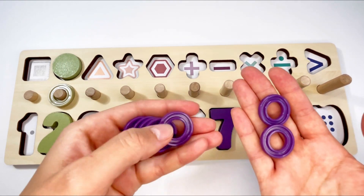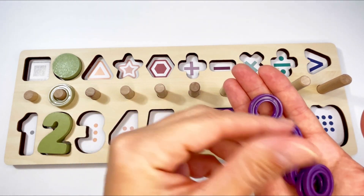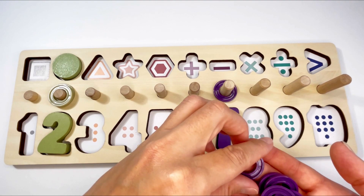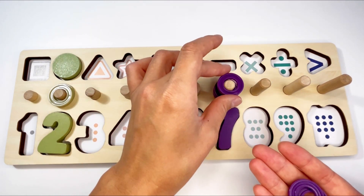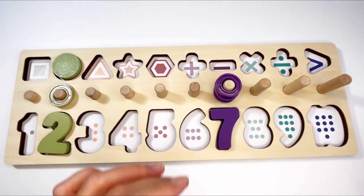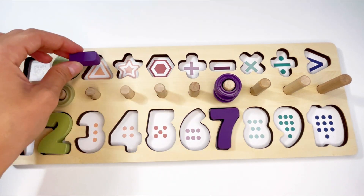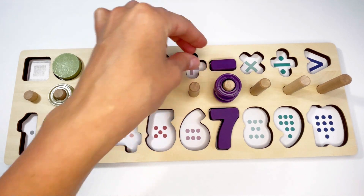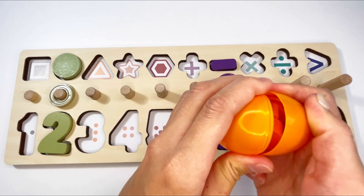Let's see what else we have in here — we have some rings. Let's count them together: one, two, three, four, five, six, seven. Let's count again: one, two, three, four, five, six, seven. Well done! And we have the minus sign — where does it go? No, no — yay, it goes in there!